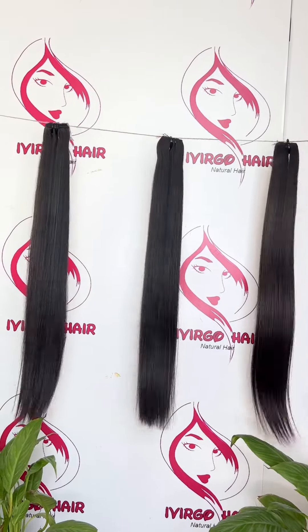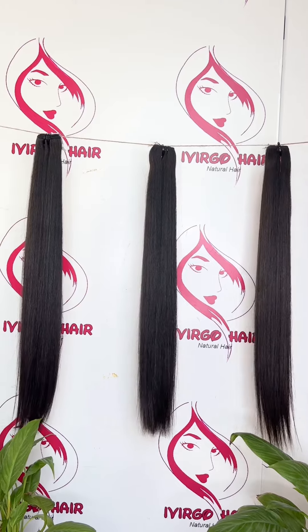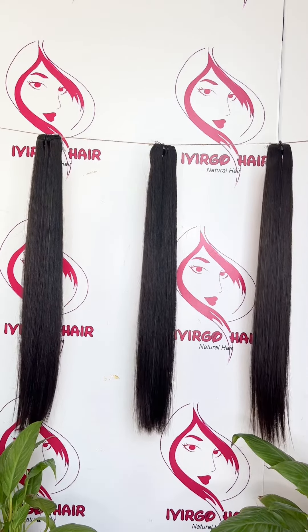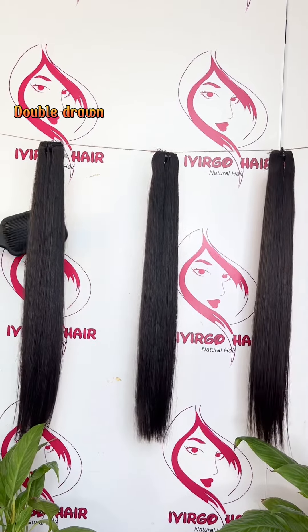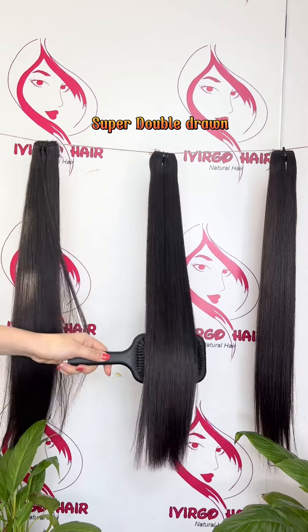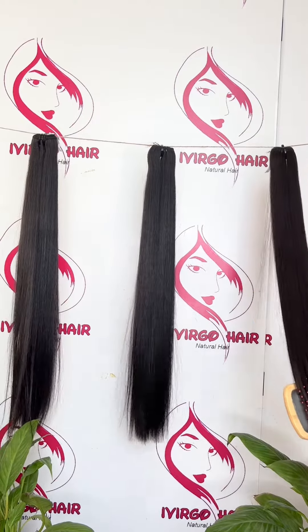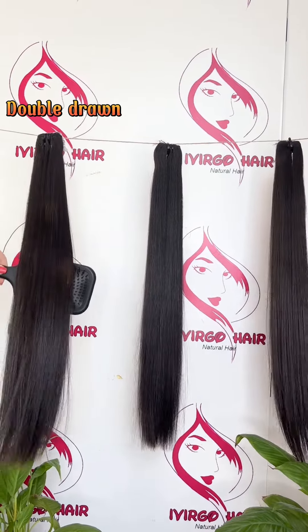Hello guys, we are Ivago Hair Company. Today I want to tell you about the difference between the three qualities we sell: the double drawn quality, the super double drawn quality, and the raw hair.